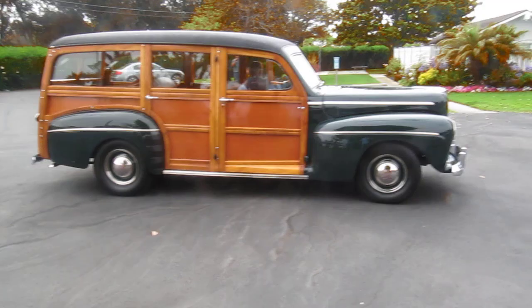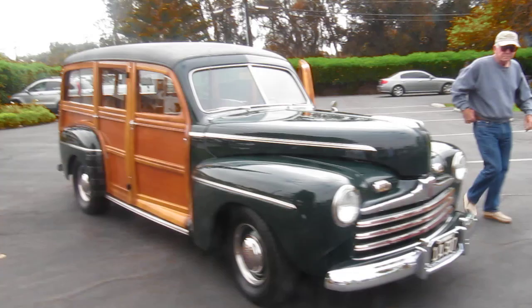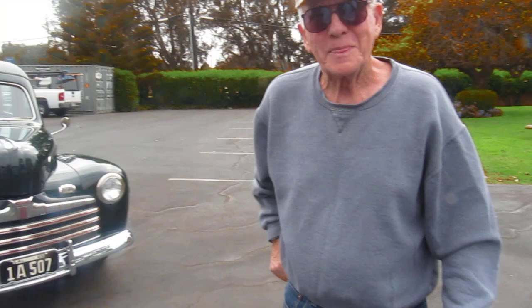Oh my goodness. Look at this. Yeah, this is quite a rig here. Hey, pleased to meet you, Jerry. How do you do? This is an unbelievable car, Jerry. Thank you. This is unreal.